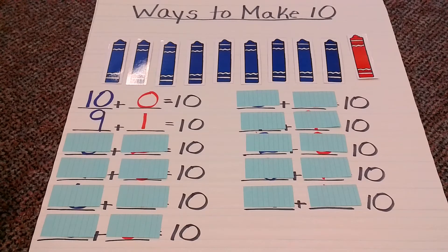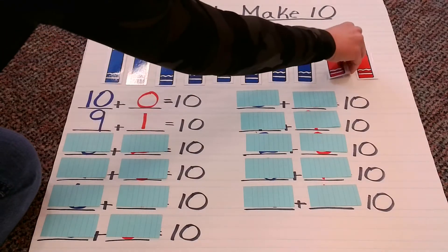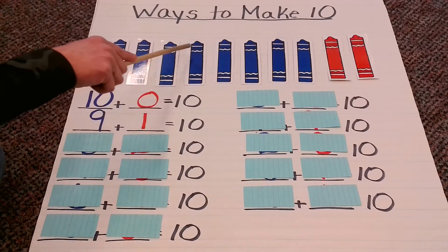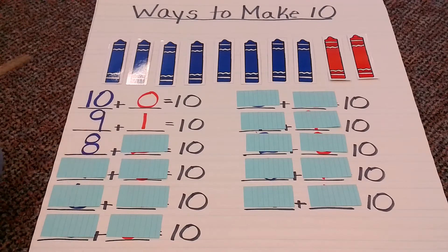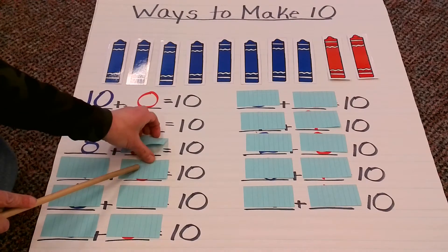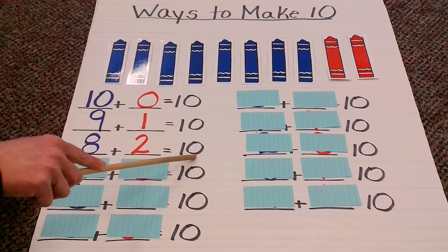Let's do another flip. It's changing again. Let's count our blues: 1, 2, 3, 4, 5, 6, 7, 8 blues. How many reds? 1, 2. So now my combination, my number sentence will be 8 plus 2 equals 10.